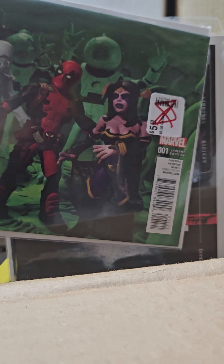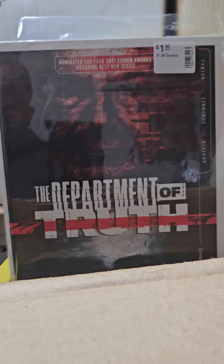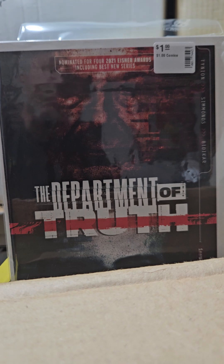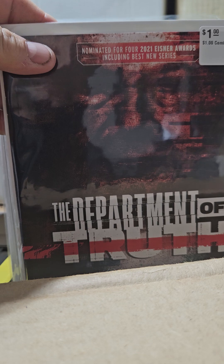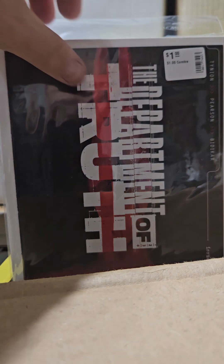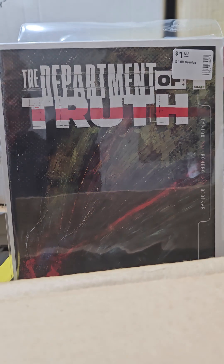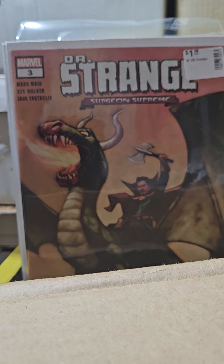This one right here is Department of Truth — the guy who wrote Something's Killing the Children. This is number 13. And this is number 14 — this one goes for a little bit of money, I think it's 13 dollars. It's the origin of the lady in the red dress, and I got it for a dollar. And this is number 15.